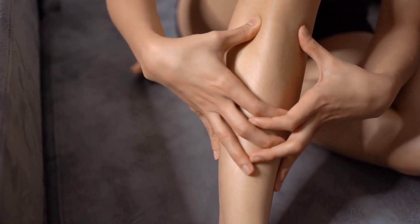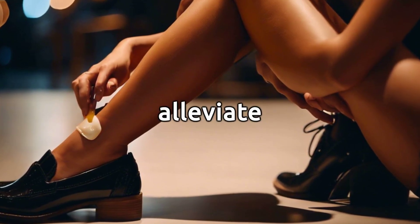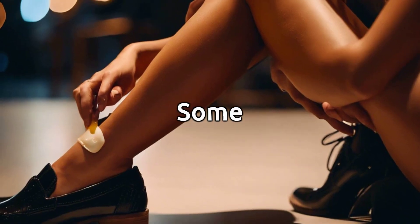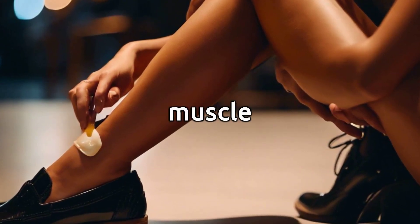Joint Pain Relief. Applying castor oil topically to joints may help alleviate pain and inflammation. Some people use castor oil packs for conditions like arthritis or muscle soreness.